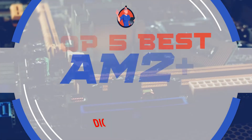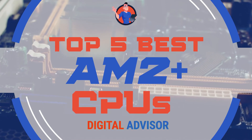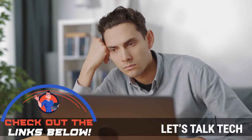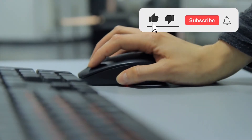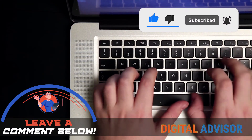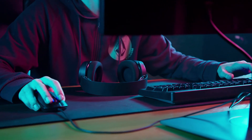There you have it, our top 5 best AM2 Plus CPUs on the market. Check out the links in the description below for detailed information and latest pricing. If you thought this video was helpful, please smash that like button and consider subscribing. If you didn't, let us know why in the comments below. Thanks for watching, and I'll see you in the next video.